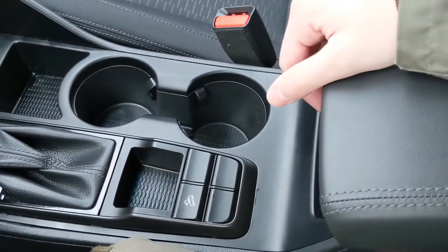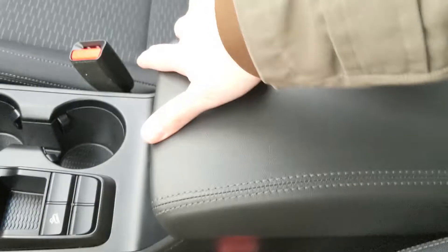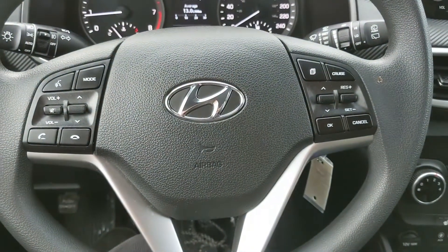You also have two cup holders, another cubby, your hill descent assist, and then your center compartment slash armrest, which is pretty spacious. It also has a removable tray, so that's always nice. That should cover our look at the interior.